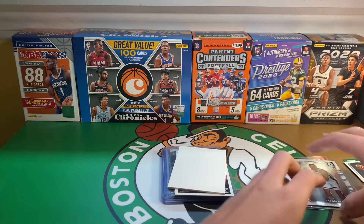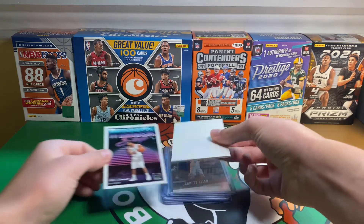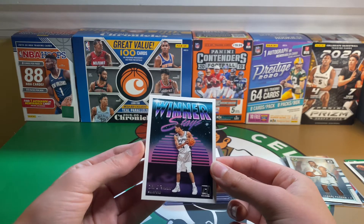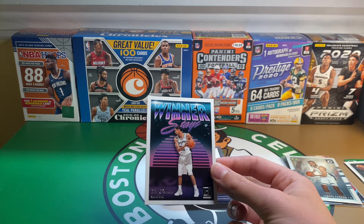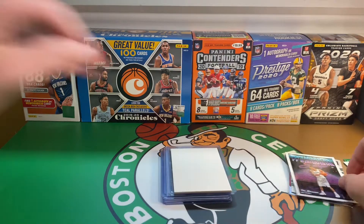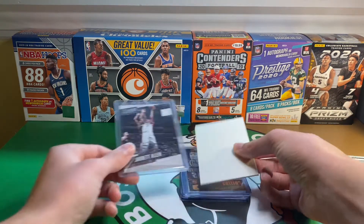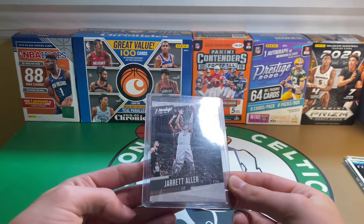Got a few of his cards. He joined the Celtics late in the 2021 season. Next we have a Winner Stays Tim Duncan. Back to Jabari Parker — I'm pretty sure they're going to keep him for next year. I like him, he's a decent player, figured why not get some of his stuff even though there are no rookie cards. Also got a Prestige 17-18 Jarrett Allen rookie.